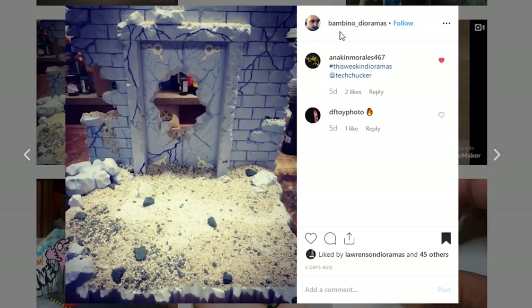Here's a cool display coming from Bambino Dioramas. I love the sculpt work that you've got throughout this. I'm wondering if this is complete or not — there's no information about it. I assume it is a 1/12th scale diorama, but it is looking really, really good. Thank you for uploading and tagging this.